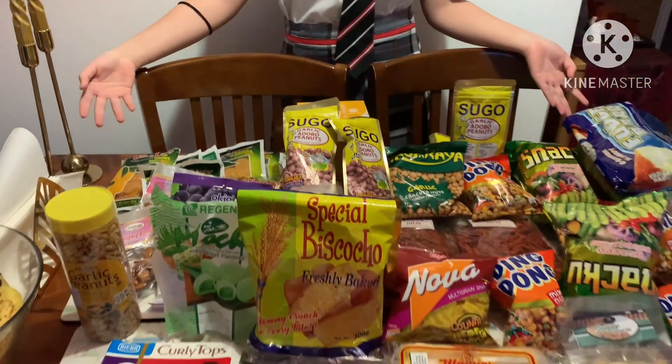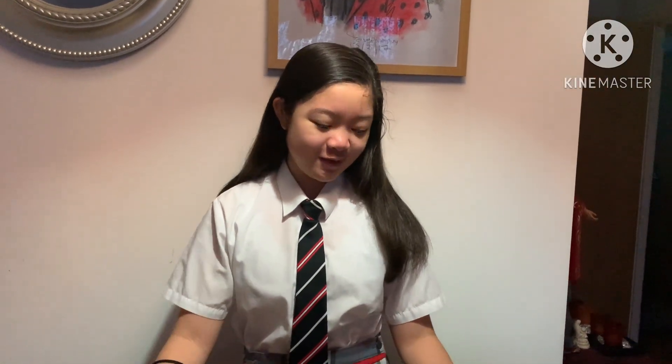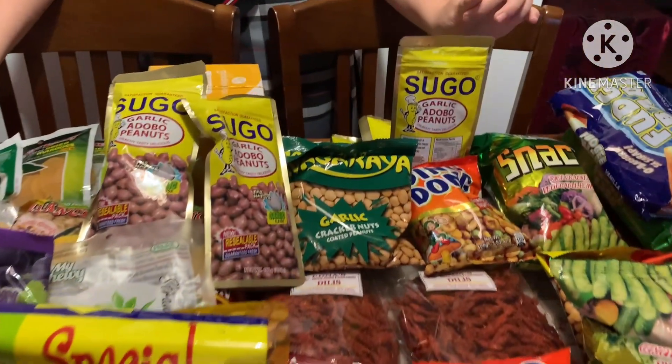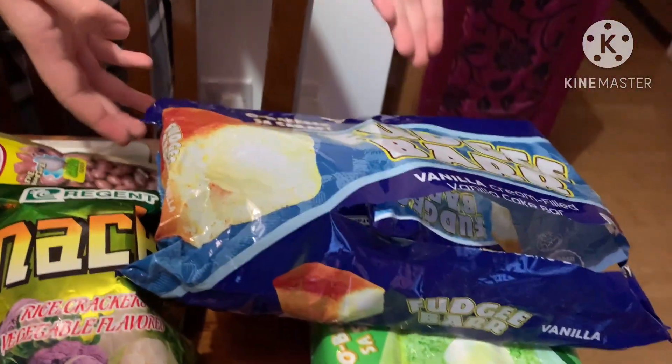Hey everyone, welcome to another video of Written Gail UK Vlogs. It's just Gail here, but today we are going to be sharing some snacks that my mom brought from the Philippines. A few days ago she went to the Philippines and came back with so much food. I'm surprised about how much there is because there's just a lot to carry. So yeah, let's start!